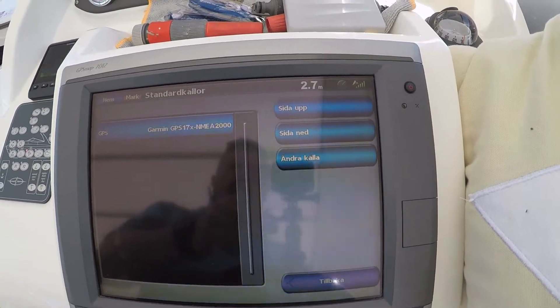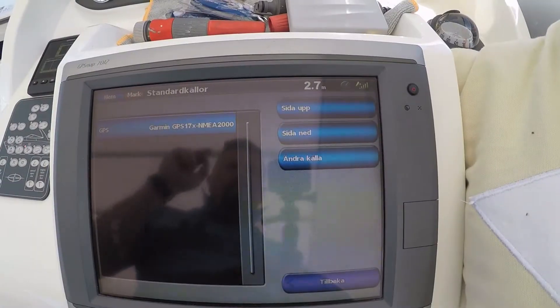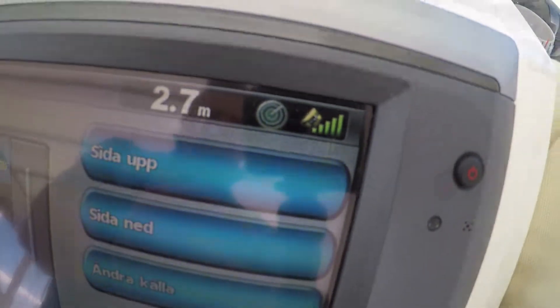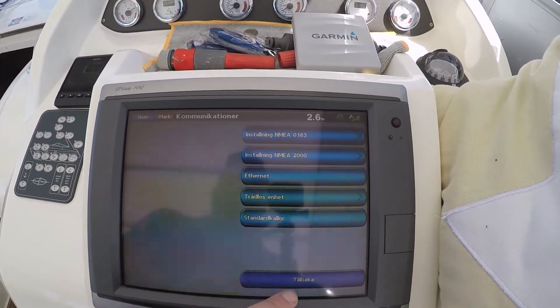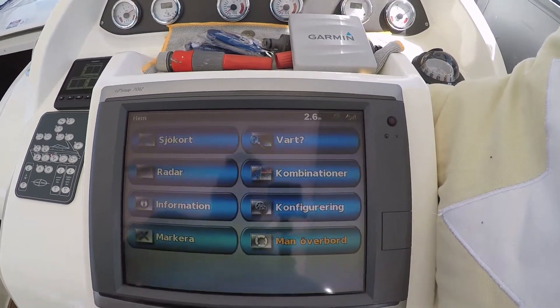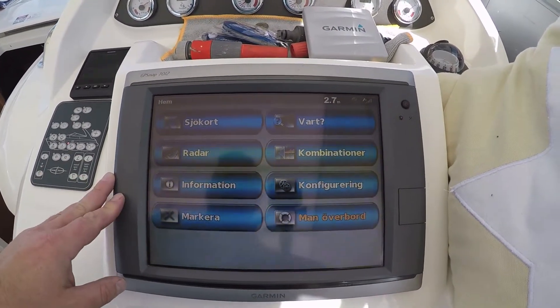And voilà — the GPS is back! So now I will leave it like this, go back, and now everything is okay. That was the fix.